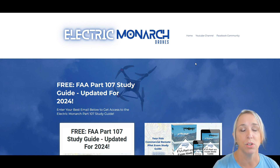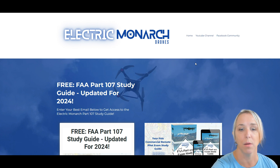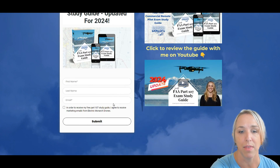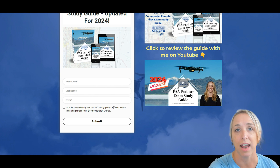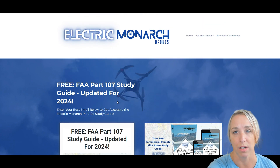You can go to offers.flyelectricmonarch.com/studyguide and come right to this page. You can input your name and email address, you'll get the study guide, and you'll start getting some really great study tips and information in your email.